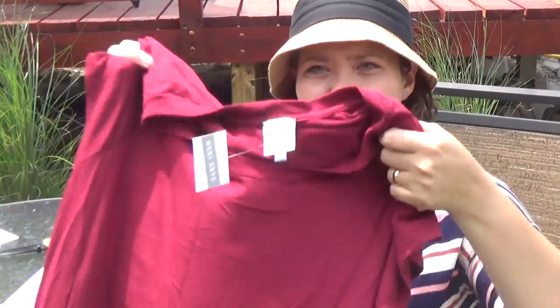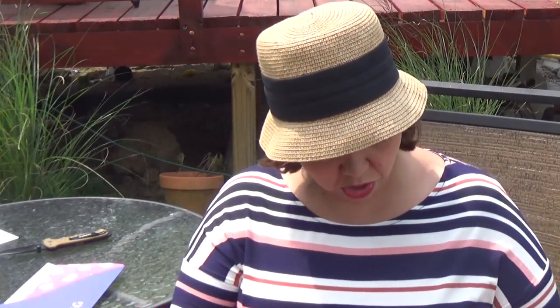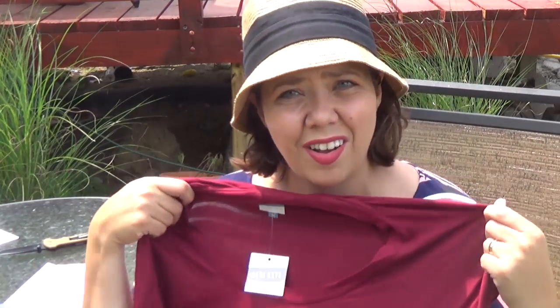It's a maroon top. Everything seems to be very matchy in my Dia box this time, and it's pretty cool — it's got these button details down the front, which is kind of interesting. I don't know what it'll look like. I'm a little concerned about the fabric, but we'll see what it looks like when I have it on.